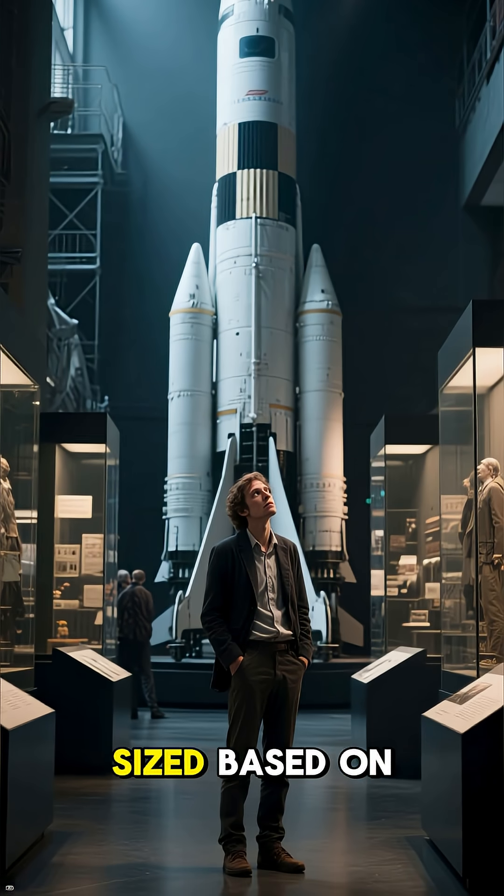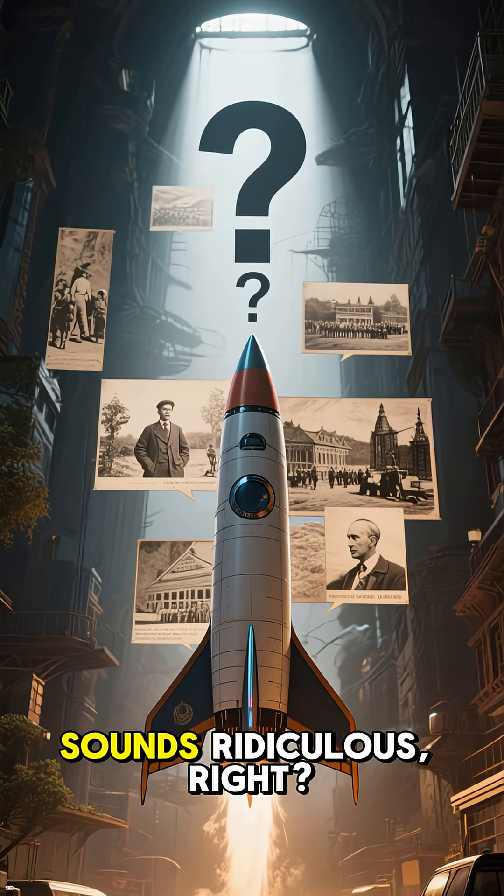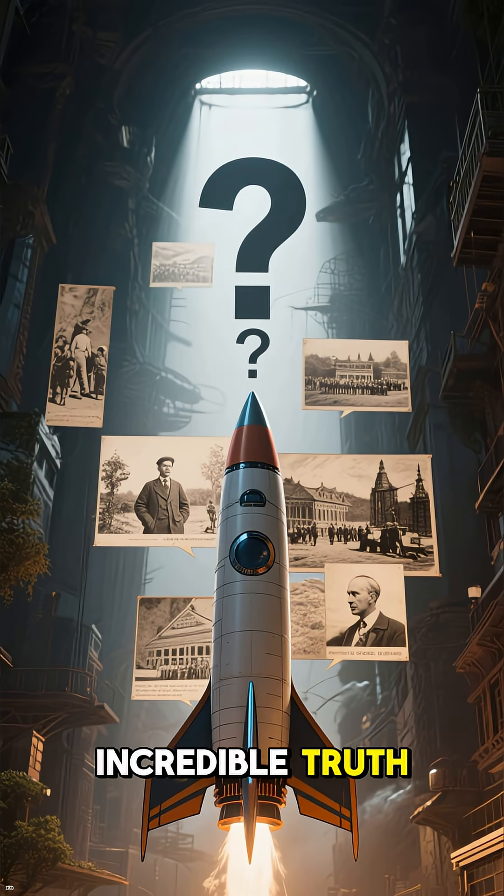Ever wondered why NASA's rockets are sized based on horses' rear ends? Sounds ridiculous, right? But here's the incredible truth.